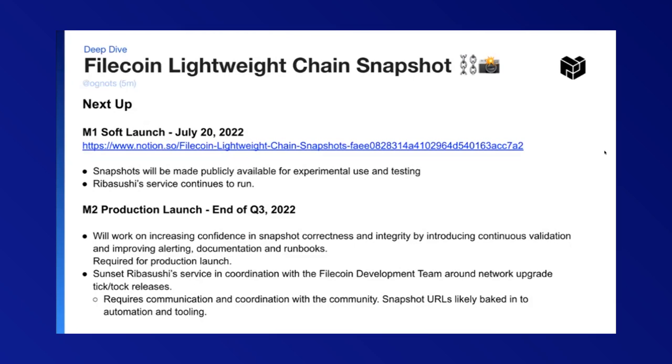M2 would be our production launch at the end of Q3 2022. We'll work on increasing our confidence in those snapshots and their correctness by having continuous validation running and improving alerting, documentation, and runbooks. At that point, we hope that Reba's service could begin to sunset, and we'll need to coordinate with the ThoughtPoint dev team. We also need to do a lot of comms in coordination with the broader network, since snapshot links are probably baked into a number of toolings out there.